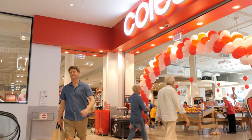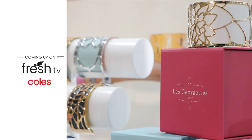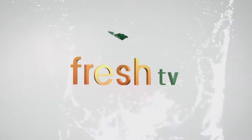After the break: fun, food and fashion - Perth's newest holiday hotspot. And will Tony's hay-flavoured chicken stack up? Oh, look at that.